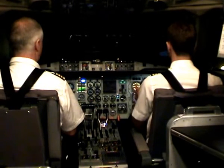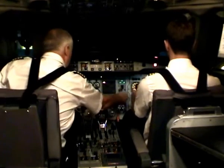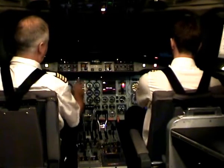V1, rotate. Gear up. Positively raise the gear — gear up. You have an engine failure on the left hand side. Check auto portion and APR is verified.